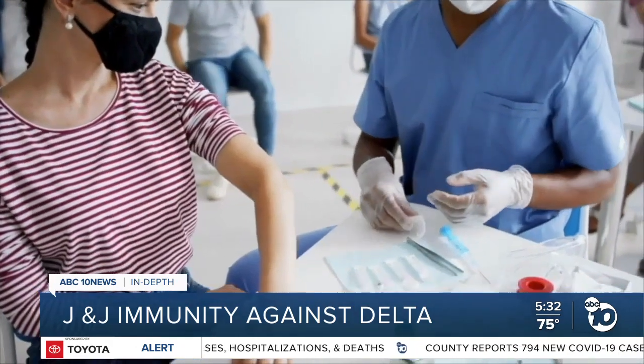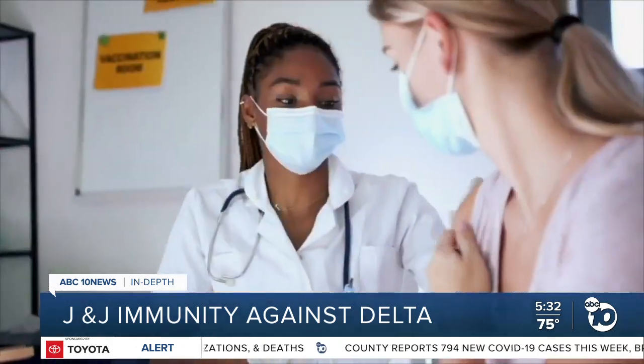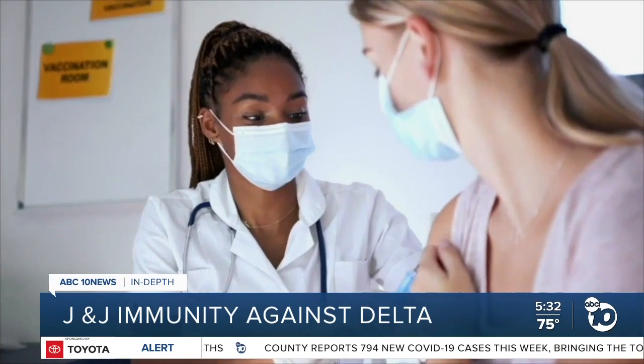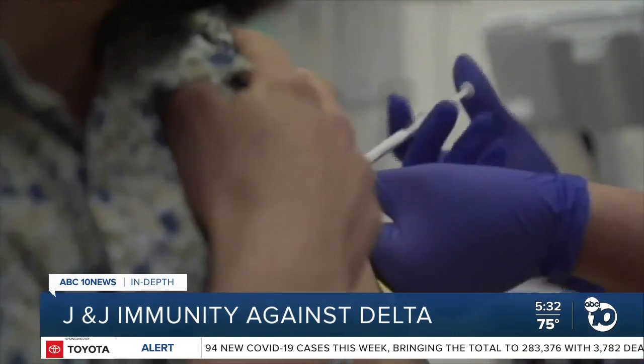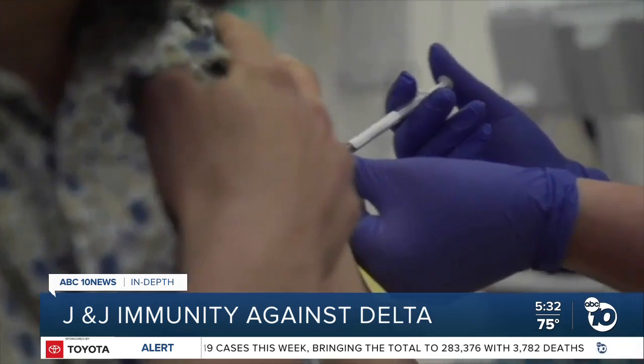It's plausible that people who got the J&J vaccine will need a booster earlier than those who got the RNA vaccines. It's also possible it's the opposite. He says the vaccine technology used in the J&J shot has been around longer — it's been used in experimental vaccines against Ebola and HIV, and in those cases, protection lasted a year or more.